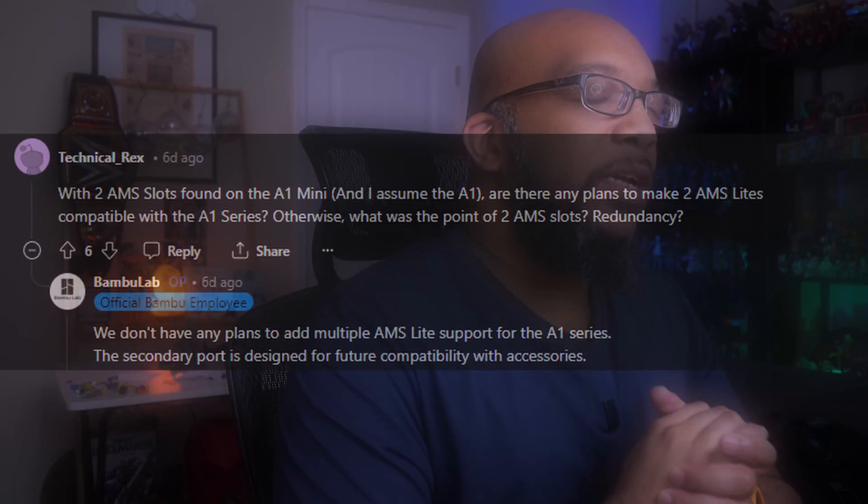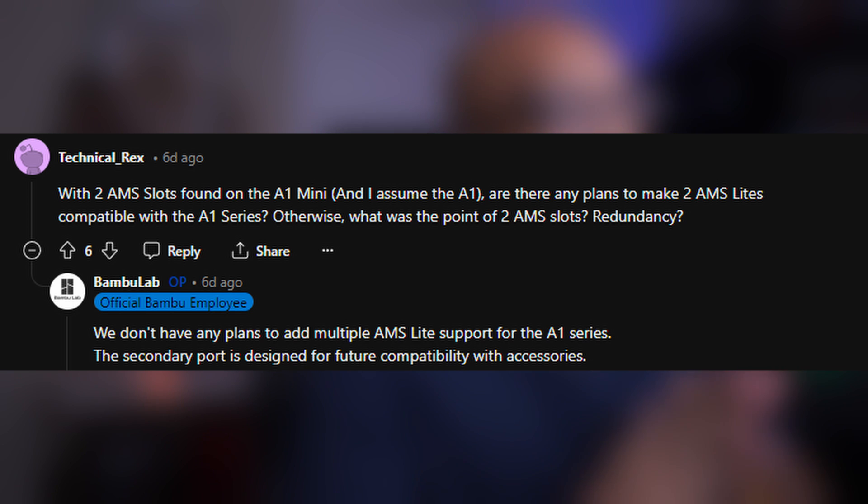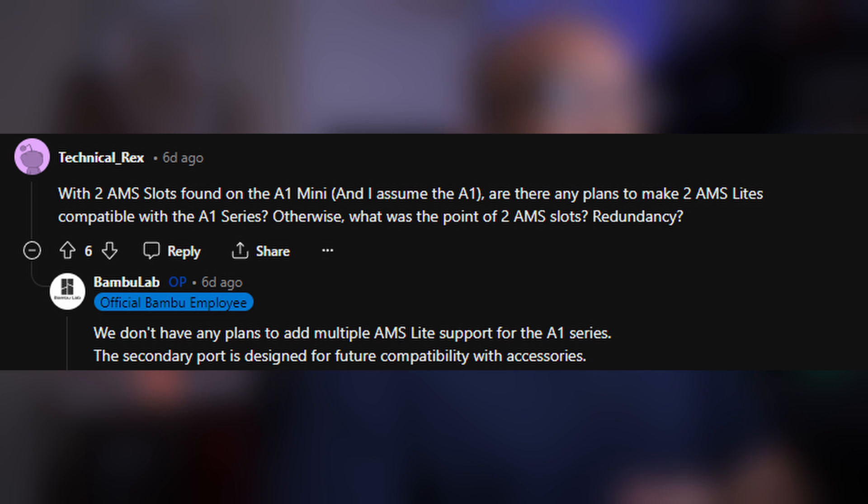Continuing on with the A series, TechnicalRex asks: with two AMS slots found on the A1 Mini and the A1, are there any plans to make two AMS lights compatible with the A1 series? Otherwise, what was the point of two AMS slots — redundancy? Bambu Lab says they don't have any plans to add multiple AMS light support for the A1 series. The secondary port is designed for future compatibility with accessories. Some people followed up asking what accessories specifically, but Bambu Lab did not have an answer for those — not ready to tease those quite yet.